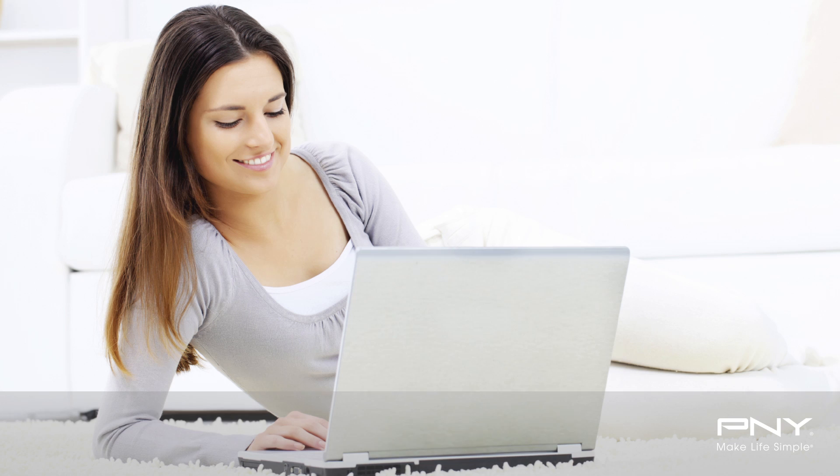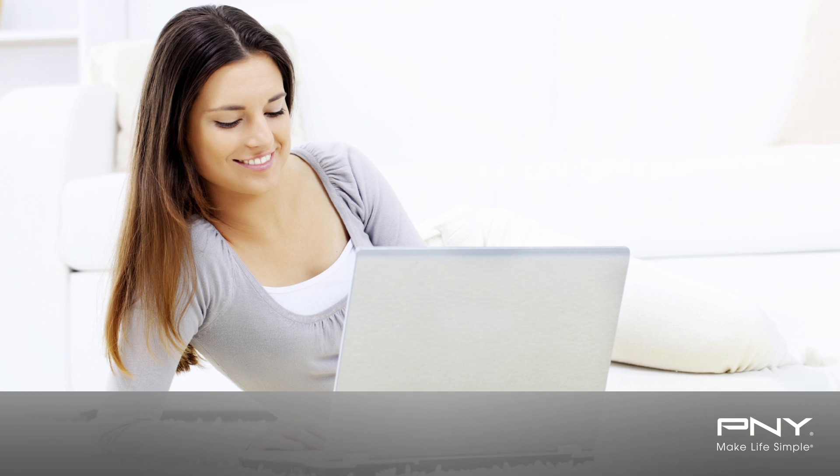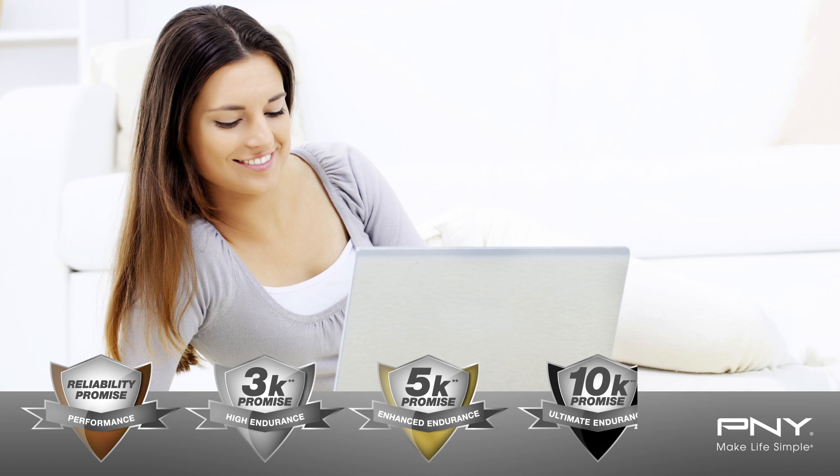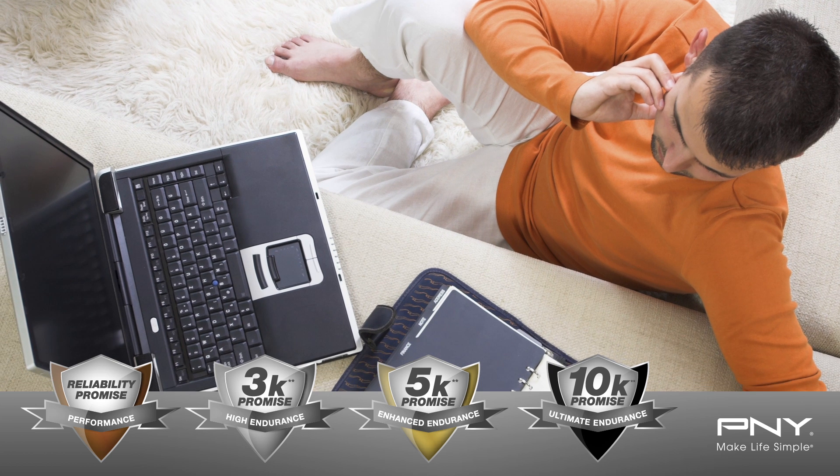In addition, PNY's reliability promise offers peace of mind when purchasing a solid state drive, offering 1K, 3K, 5K, and 10K endurance levels to cover all kinds of use cases. PNY's endurance levels are based on program and erase cycle ratings, so you can easily choose the right drive based on your expected usage.